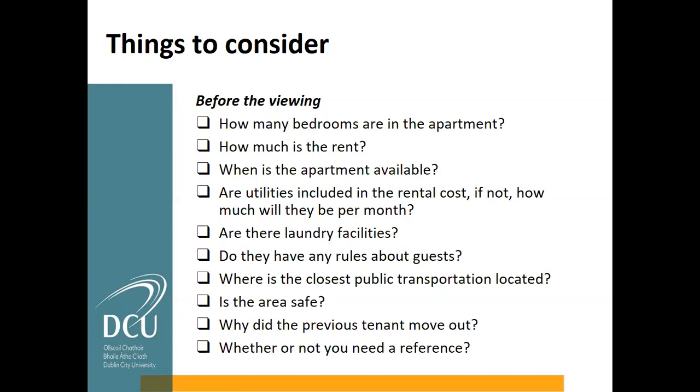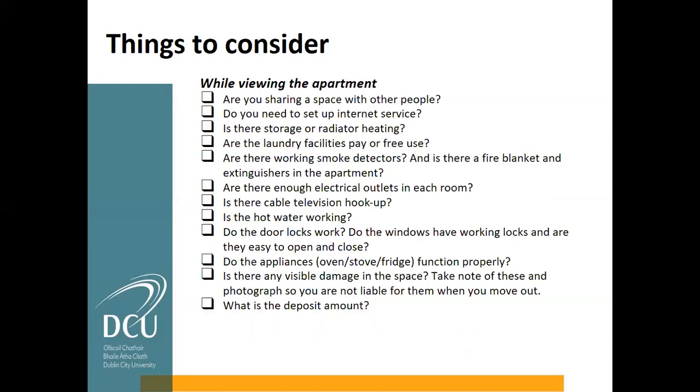Consider whether there are rules about guests. One type of accommodation worth mentioning — though less common now — is host family accommodation, where families rent out a room in their family home. However, that can often just be Monday to Friday, so it doesn't always suit international students. Host families also tend to have rules around having guests over, whether to visit or to stay.